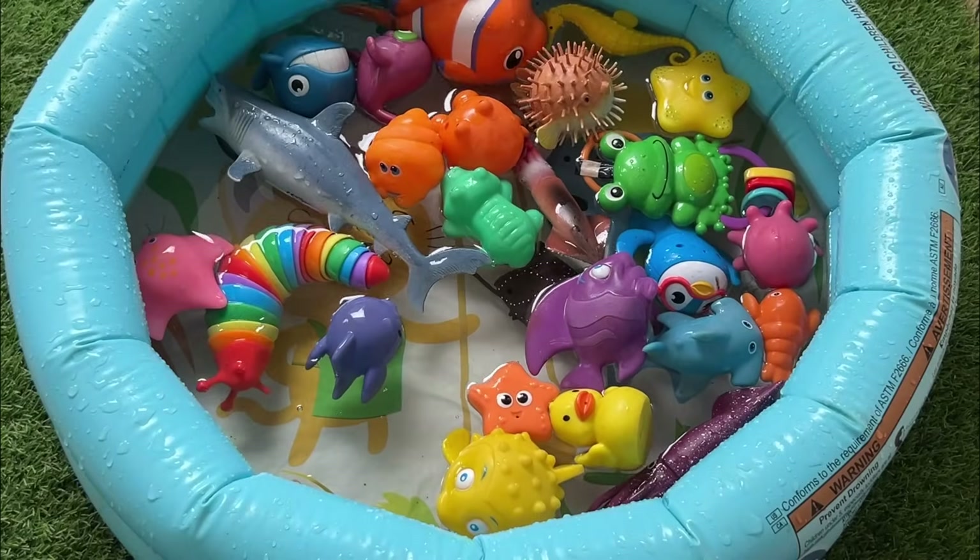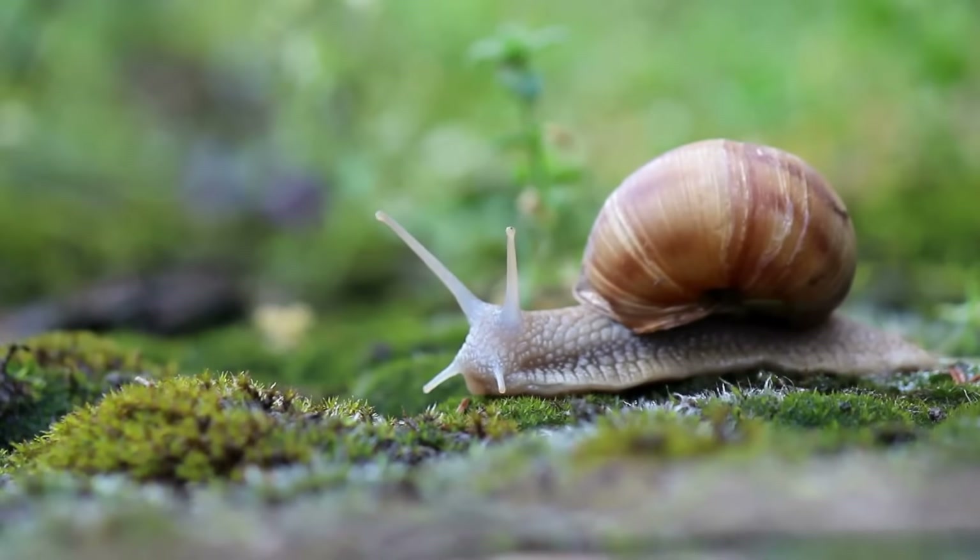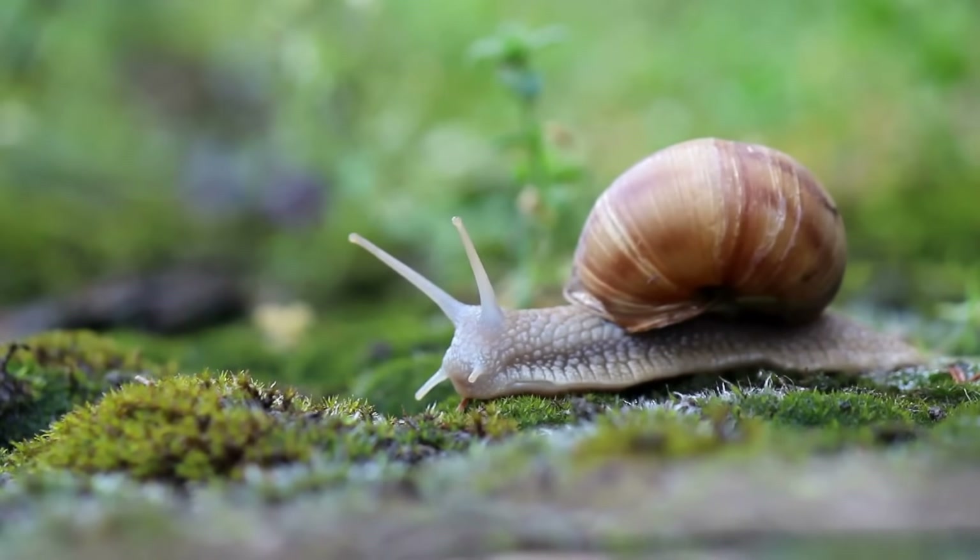Snails are mollusks with coiled shells and a muscular foot for movement. They have a radula, a tongue-like organ with tiny teeth for scraping food.